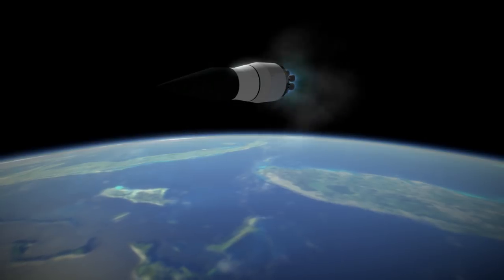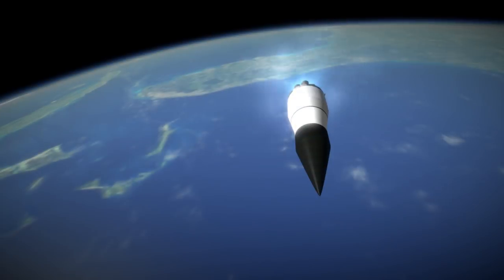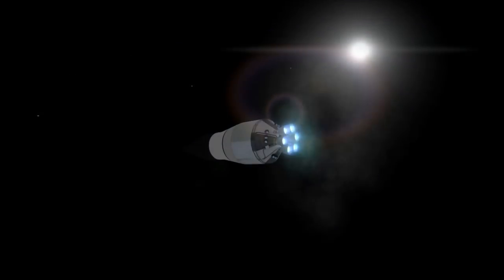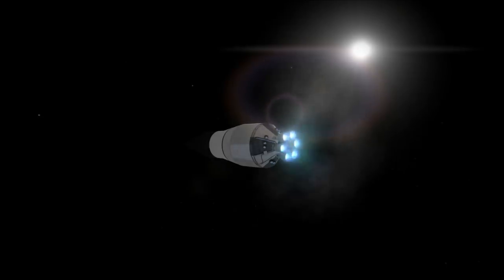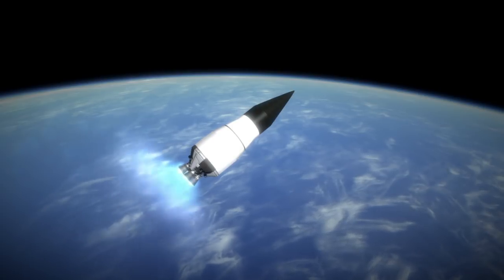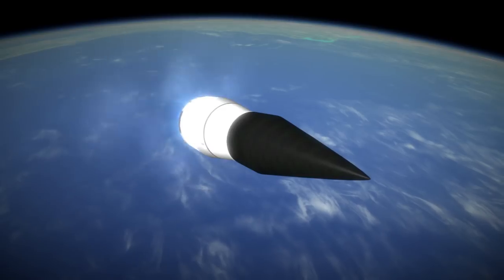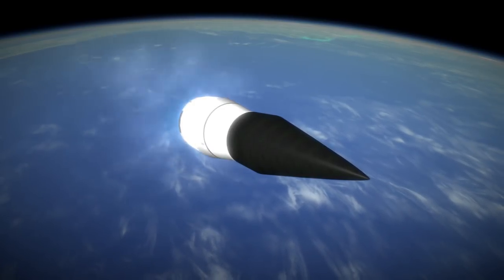The cost was the main problem for Saturn I, as its eight-engine first stage and six-engine second stage added up to a significant price tag. While the RL-10s were especially expensive, being a unique technology, the H-1 engines on the first stage were uprated versions of the engine on the Thor rocket, so the Saturn I was essentially equivalent to launching eight rockets. That fact was made very apparent by the fact that its first stage is actually eight Redstone rocket tanks strapped together around a Jupiter rocket tank.